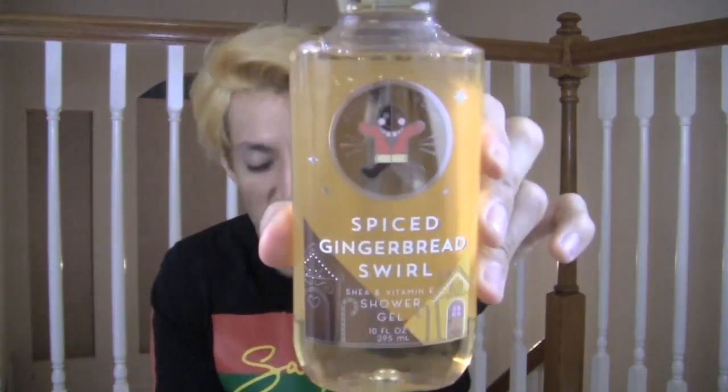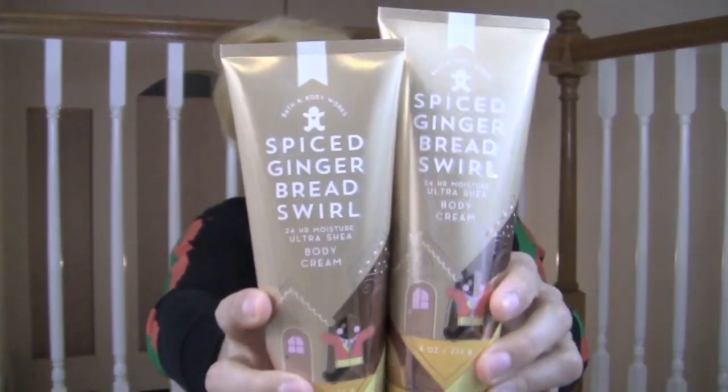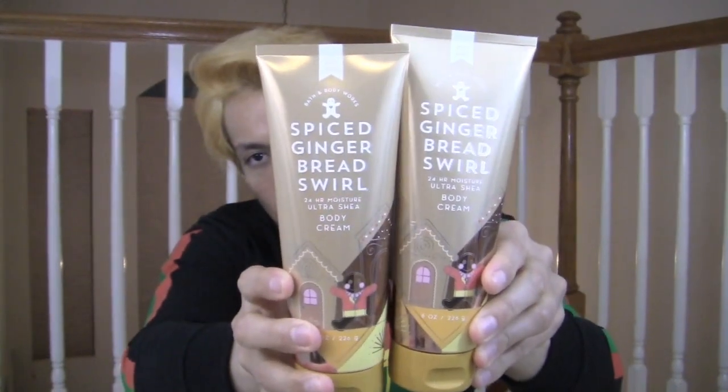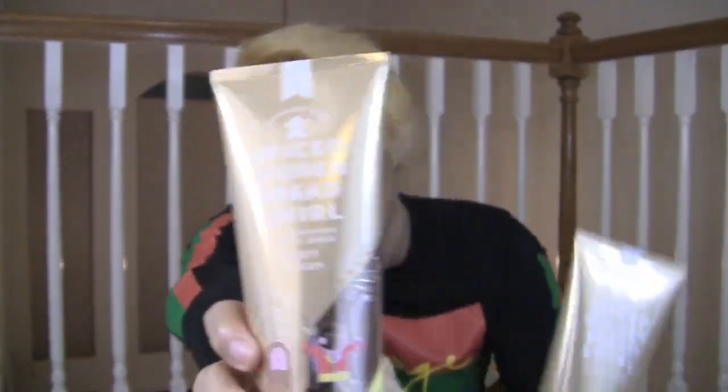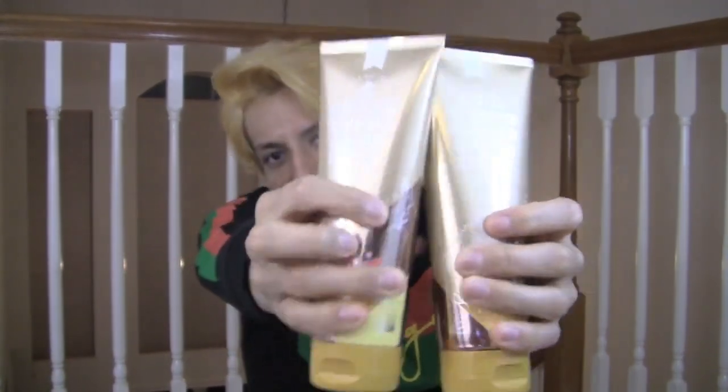It was buy three get three free, so I just got two of everything for now. If I still like it, I'll get more later. In the past I would get like five or six of everything. I got two shower gels and two creams. I'm going to put the cream on — the bag is really cute with a gingerbread house on it.